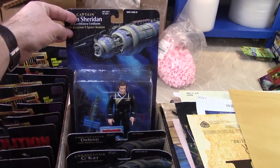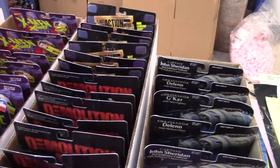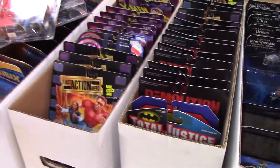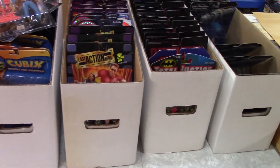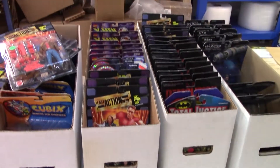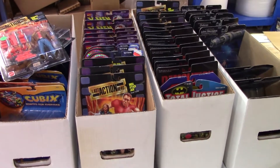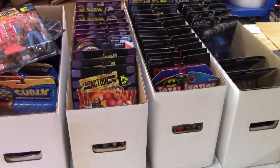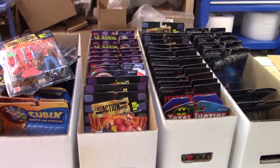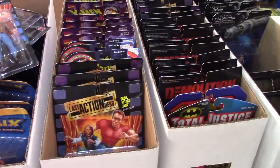Some interesting stuff there. I brought 20 of these long boxes home, so if my math is correct that'll be five different videos at four boxes each. We'll go through them and see what happens. Hopefully we'll get some more hits on some rare stuff and we'll go from there. Check out our other videos and thanks for watching.